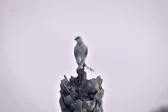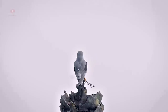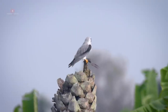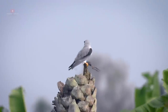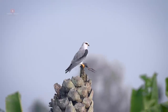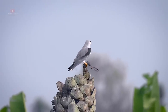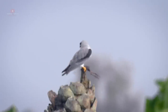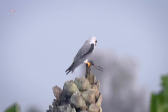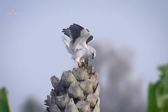We spotted the kite with its prey when it flew in to settle down for a meal. Unfortunately, we missed the action of catching the prey. Since the prey was beheaded, identifying it precisely is a bit difficult. But from the structure of the leg and body color, the prey seems to be a waterfowl chick, probably a jacana or swamp hen.